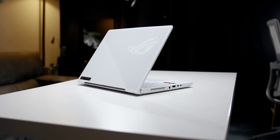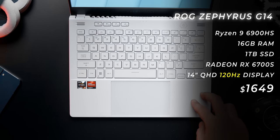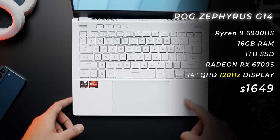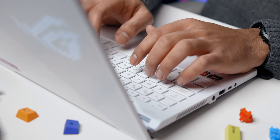Next up is the Asus ROG Zephyrus G14, priced just below $1,700. That gets you a powerful Ryzen 9 CPU with 16 cores, 16 gigs of RAM, a terabyte of storage, and a Radeon RX 6700S GPU powering a Quad HD 16x10 120Hz display. I was really impressed with the performance in this compact form factor — just 0.73 inches thin and 3.64 pounds. Battery life is really good and the keyboard and trackpad are among the best for a Windows gaming laptop. If you want an all-white, clean laptop with jaw-dropping performance, the G14 should be on your list. Be aware of some reported QC issues, and note that the AMD combination won't benefit video editing — you're better off with Nvidia for that.